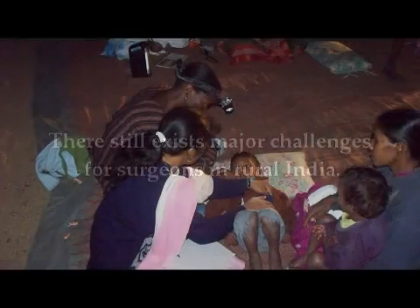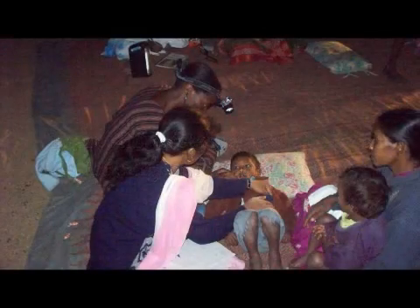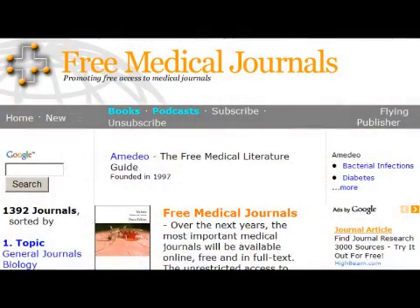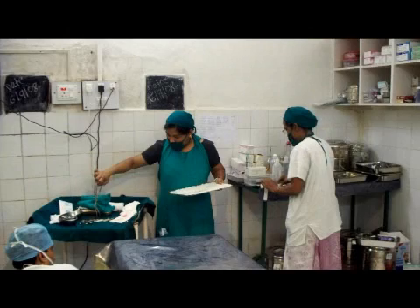A lot of the challenges that surgeons spoke to me about were training of paramedical staff, getting access to online journals, continuing medical education activities — because there weren't many opportunities offered outside of urban centers — and getting medical supplies such as specialty medicines.